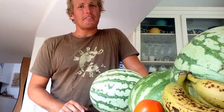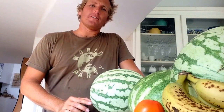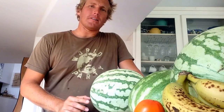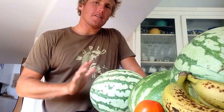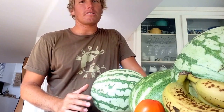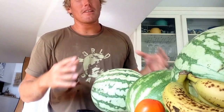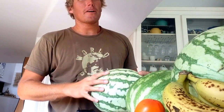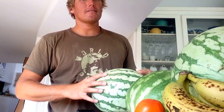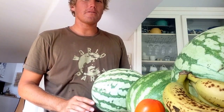One thing I learned when I was working at the farmer's market is the way to pick the juiciest and sweetest watermelon is by the pitch. The higher pitched ones are generally sweeter and denser. Sometimes the smaller ones, but if you're comparing ones with similar size, the highest pitch is going to be the best watermelon for you.